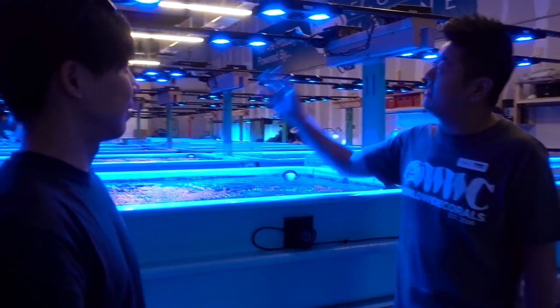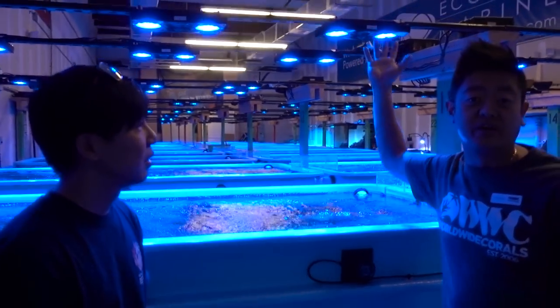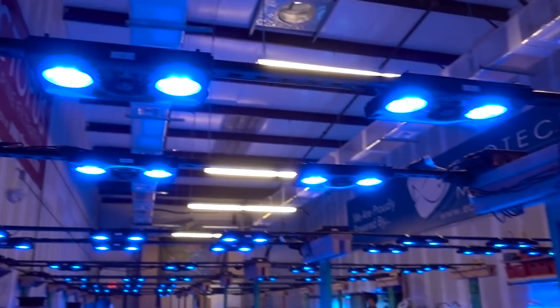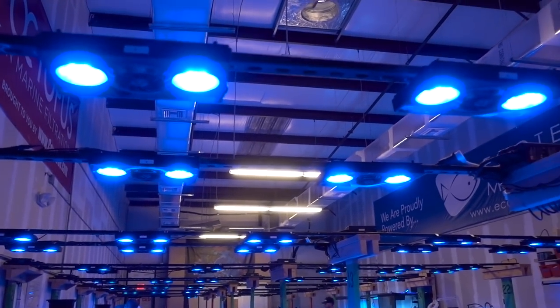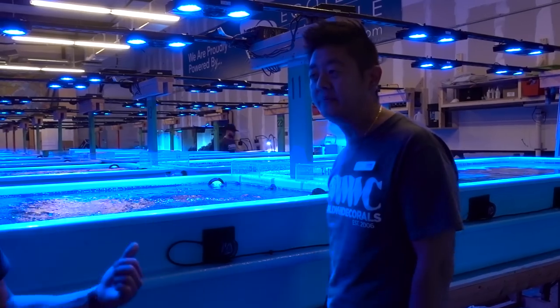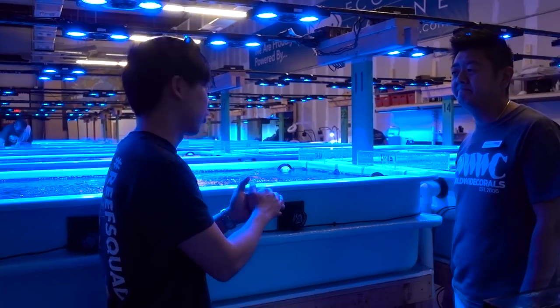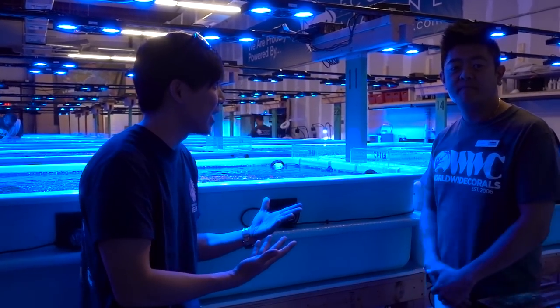I'll be honest — as you can see here, we run all LEDs on our tanks. There are a lot of people in the industry that are still kind of iffy about it, but overall this is what we use and it does really well. Obviously, light is just one part of the equation for coloration. There's also flow currents and dosing and stuff like that.